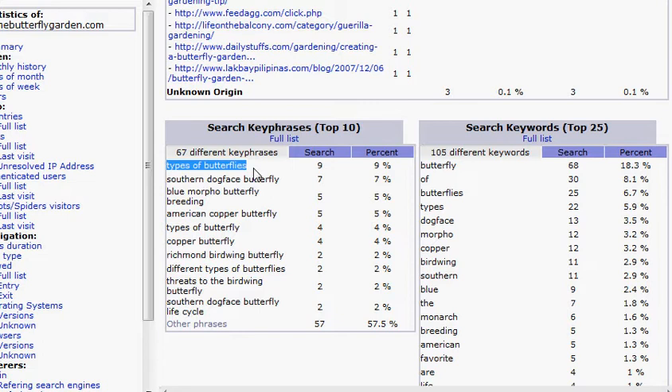If you look through this, you might actually be surprised that some of the keyword phrases that Google and the other search engines think your site is about isn't really what you intended those pages to be about, or they're not the phrases you were actually targeting.